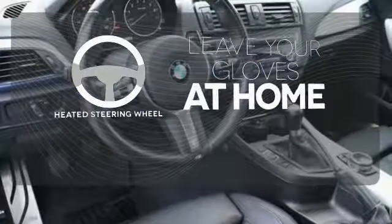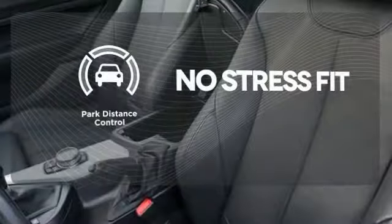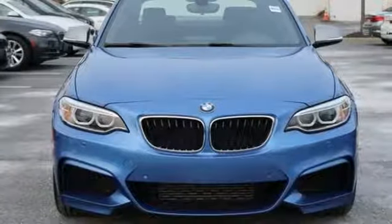Leave your driving gloves at home thanks to the heated steering wheel. Say goodbye to dinged bumpers with the park distance control. One look is all it takes. Come see this BMW 2 Series today.